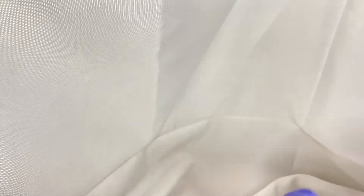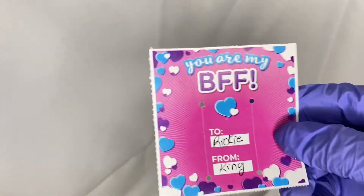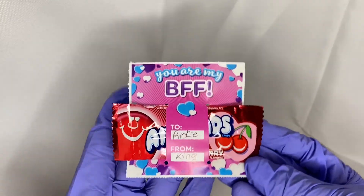The Airheads come with these little cards that have a 'To' and 'From' section — you pull them apart and slide the Airhead inside the little pocket. I write the customer's name on the 'To' line and put 'From: King' on the other side, then pop it open and slide the Airhead inside. Super cute! Then I go ahead and put it in her bag.